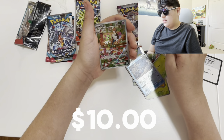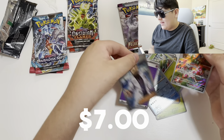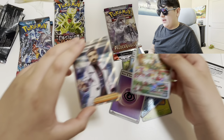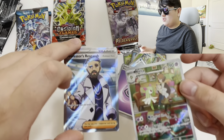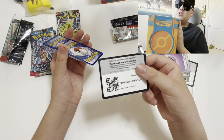Absolutely insane — we pulled a double hit, I was so excited for that. When I found this in the closet I told my dad, let's open it, and now I'm narrating it a week after. Those are two really good hits that I should have put in my binder, but they're still in this box.